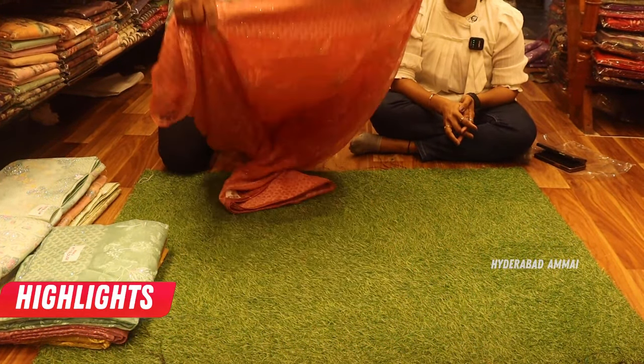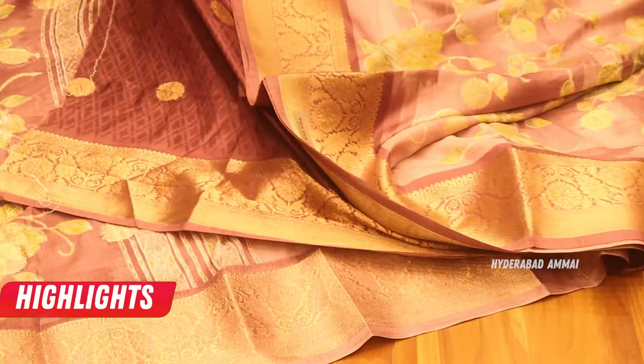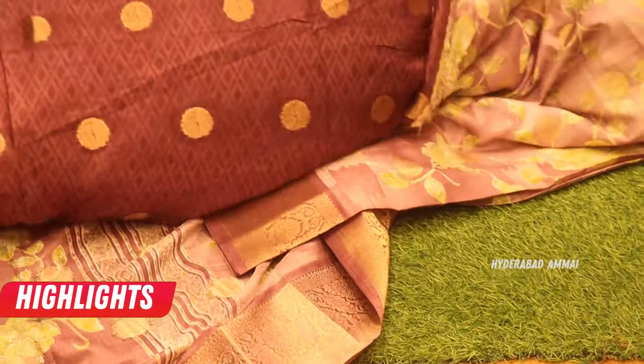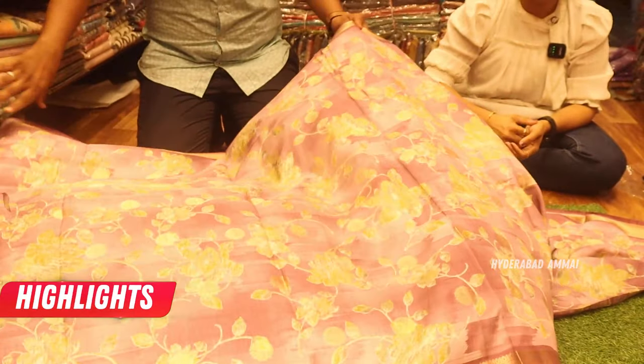Totally pure works are here — embroidery, totally. Here is the blouse part; the blouse has the same bootas. The contrast blouse and the fabric is very smooth.